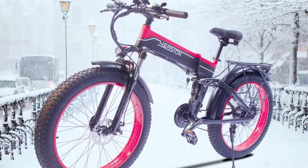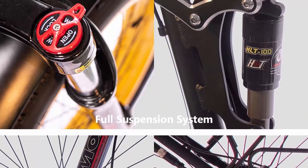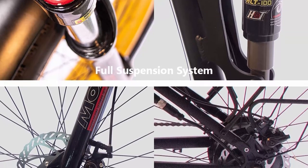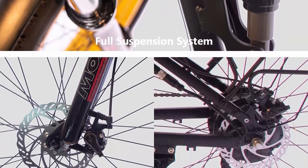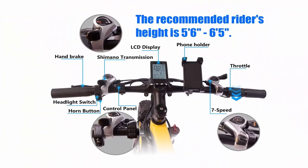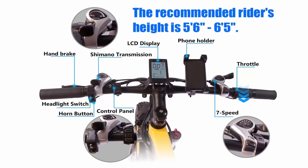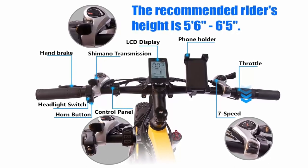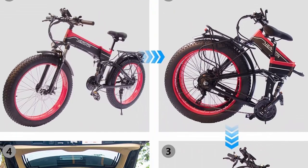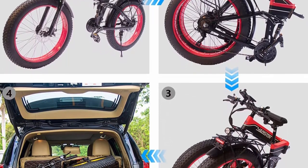High configuration: the 1000W eBike is equipped with a Shimano 7-speed transmission system for help in different riding conditions. Mechanical dual disc brakes ensure riding safety. LCD display shows mileage, speed, gear, and other information clearly. Front and rear LED lights provide safer riding on the road. The recommended rider height is 5'6" to 6'5". The 26-inch wheel and 4-inch fat tire can take you everywhere — snow, beach, mountain, or tarmac — and the 6061 aluminum frame is really durable.